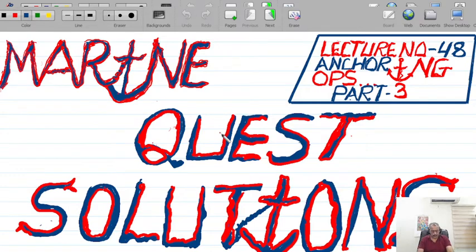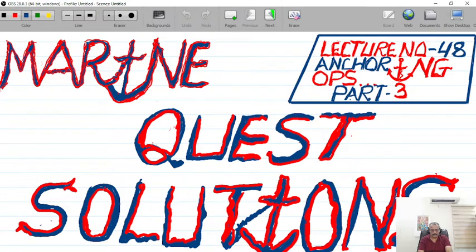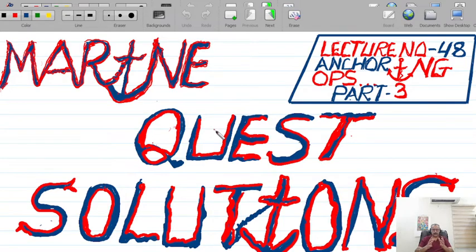So I ask my followers to pay attention to all these practical aspects I've been sharing, because everything I bring to this channel of Marine Quest Solutions is based on my practical and pragmatic experience as well as the practical knowledge of seamanship. We begin again: lecture number 48, safe anchoring procedures or operations, part three, under my banner of Marine Quest Solutions.